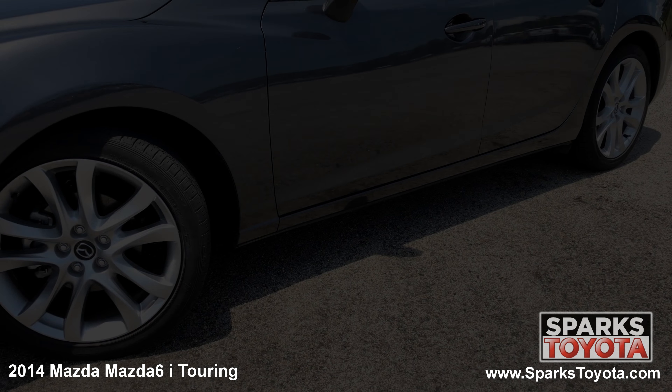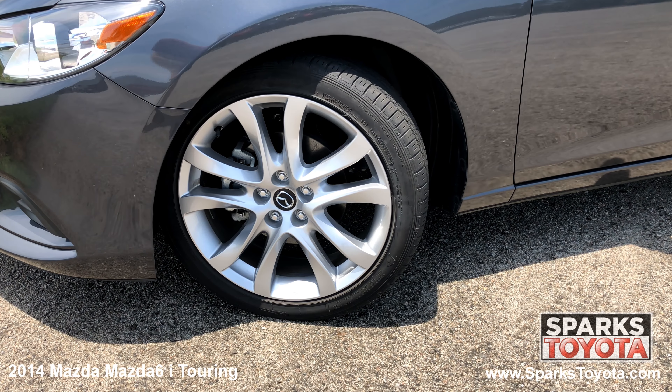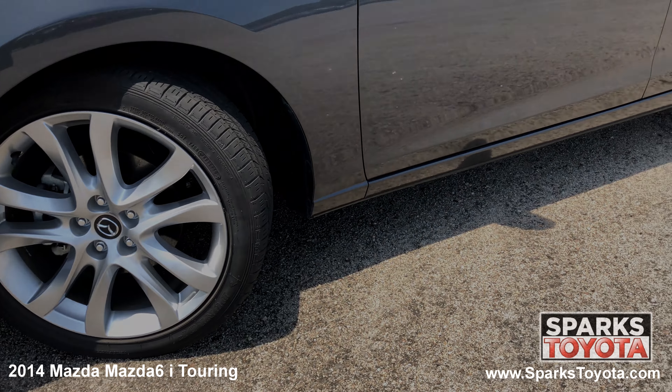This Mazda has 19-inch alloy wheels and performance tires with lots of tread left. There is also a spare tire and low tire pressure warning system for convenience and safety.